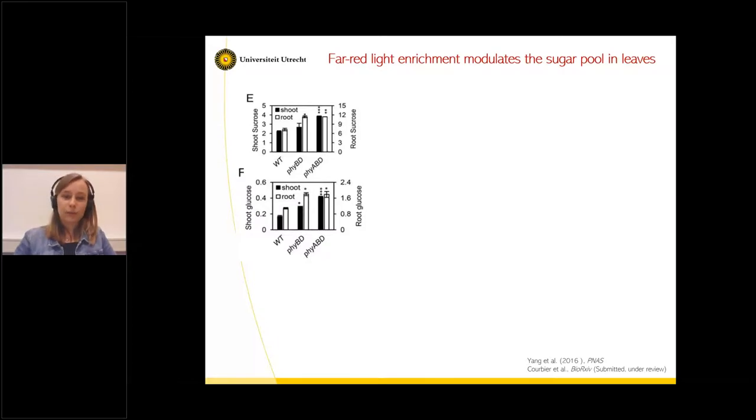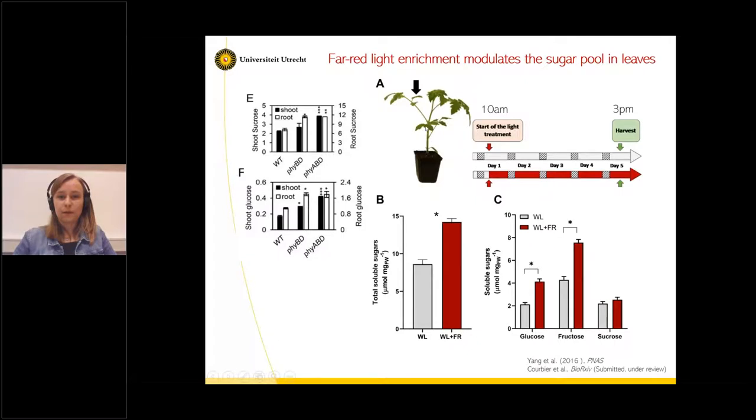Diving into literature, we found a paper from Karen Halliday's lab showing that in Arabidopsis, plants mutated in phytochrome photoreceptors — so that are always shade-avoiding — accumulated sucrose and glucose in shoots and roots compared to wild type. So we tried this ourselves. We had three-week-old whole plants that we treated with white light or far-red for five days, then harvested leaf discs at three o'clock — when we would normally infect with the pathogen — to see the sugar status when the pathogen comes in. Far-red exposure almost doubles the amount of sugars in the leaves, and breaking that down, the accumulation is mostly due to an increase in glucose and fructose.